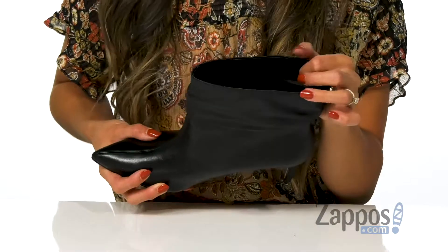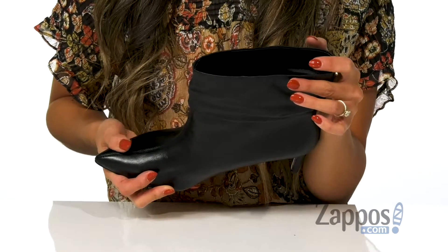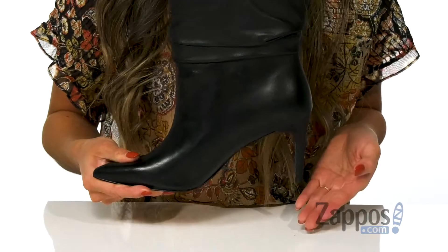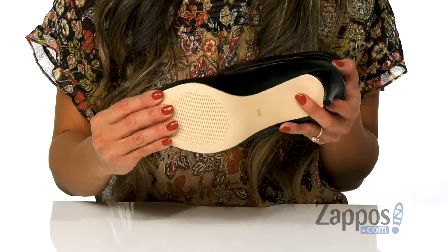The inside is made with a soft leather lining as well as a lightly cushioned footbed, so you're going to stay comfortable all day. There's a wrapped stiletto heel for that added boost in height, and it's all on top of a durable rubber outsole.